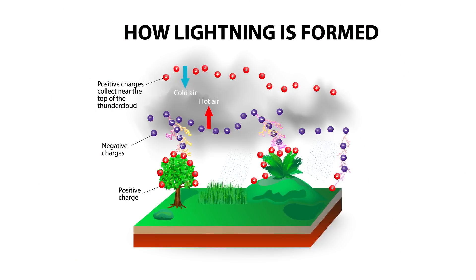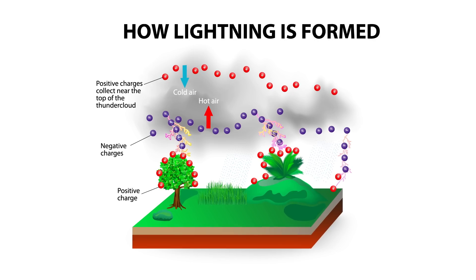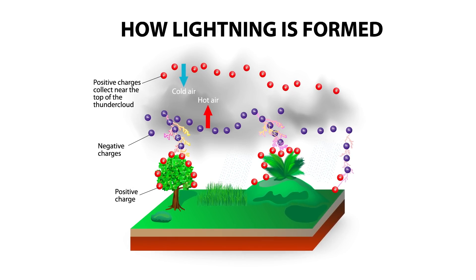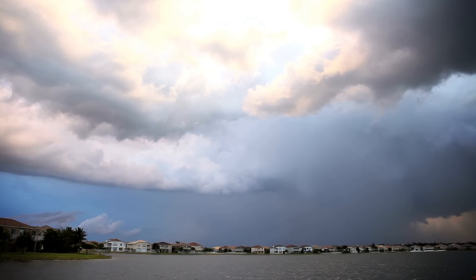Despite how cool lightning is, at a basic level, it's not all that different from when you shock your fingers on a doorknob. Water droplets and ice particles in clouds knock each other around and throw off charged particles, creating static electricity that builds and builds. And suddenly — crack — there's your lightning strike.